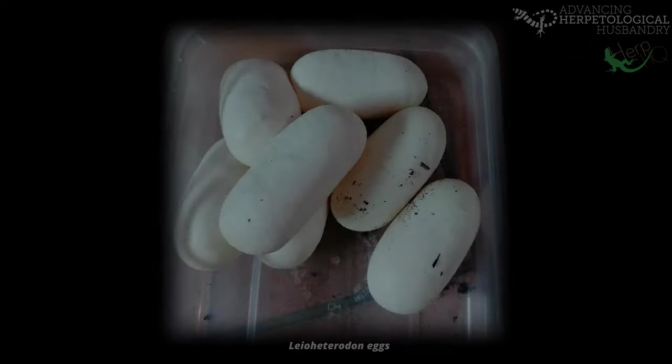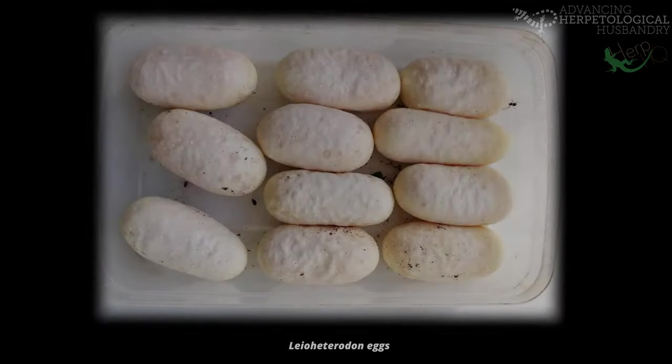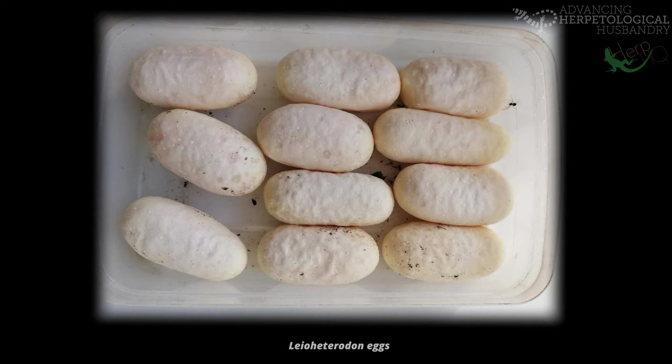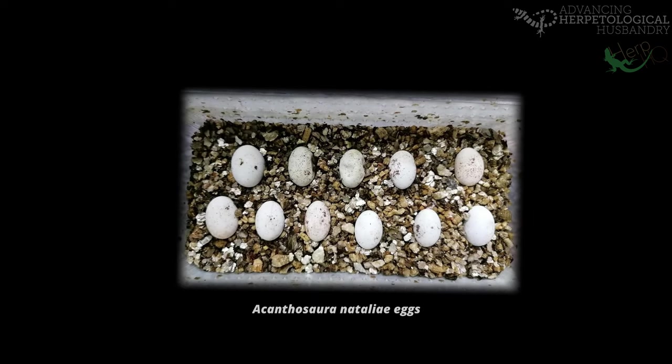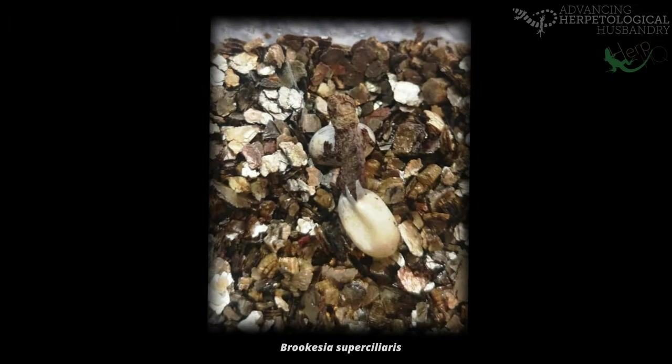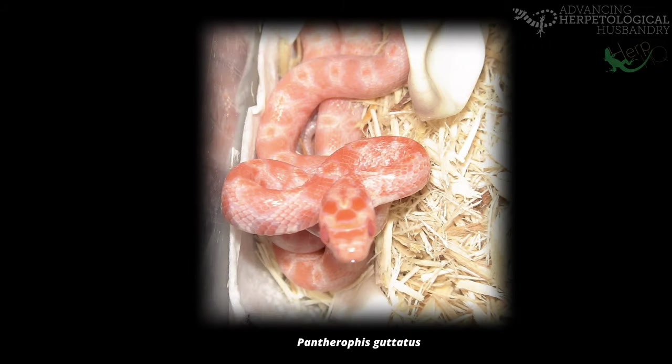In captivity, we often take eggs away from the mother snake. For example, we pull them apart from each other, placing them into some form of box to be incubated in lovely perfect lines, or in near isolated pods. And this has worked extremely well for tons of species in ensuring success in hatch and survival rates. But does separating the eggs have unforeseen consequences?